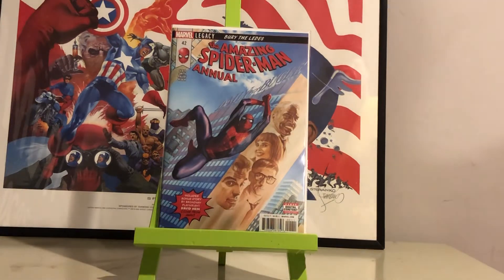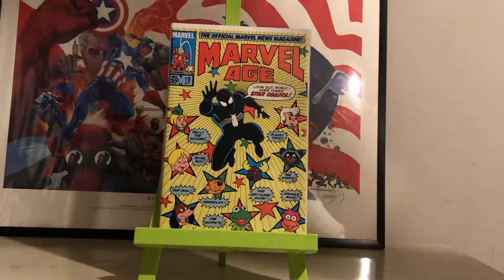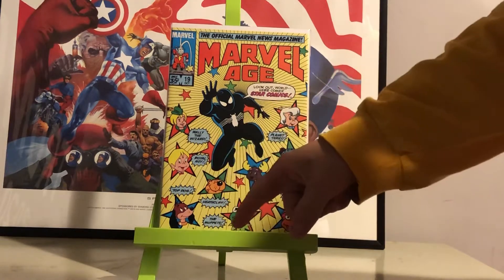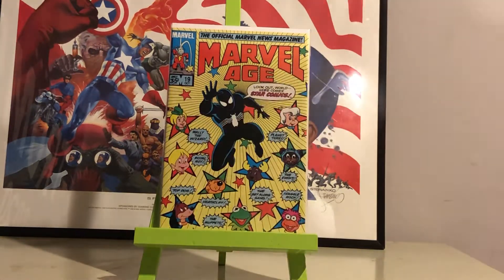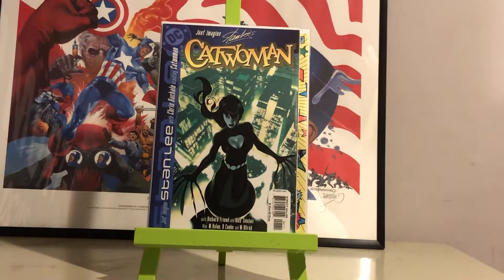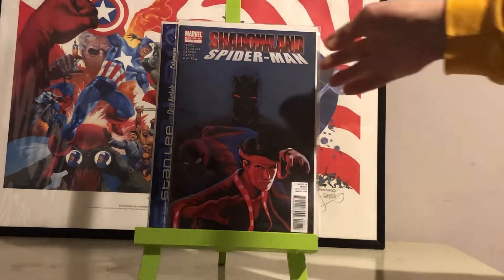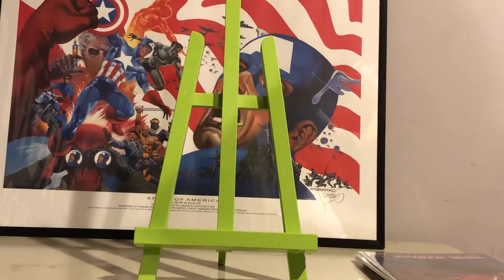From the dollar bins: Amazing Spider-Man Annual number 42, Marvel Age number 19 — a pretty cool cover with the black suit and characters like Fraggle Rock, the Ewoks, Muppet Babies, and Heathcliff. An Adam Hughes cover — Just Imagine Catwoman. A Shadowland book; I wanted to get all the tie-ins. I need the Moon Knight Shadowland ones — looks like I'm getting late to the game on those because they're going up in value.